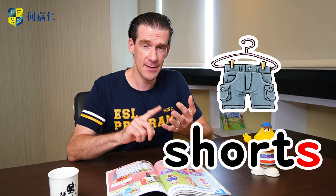Now if you're wondering why shorts and pants have an S at the end, well just remember you have two legs so you are covering two different things. That's why you say shorts and pants.